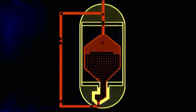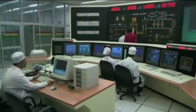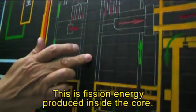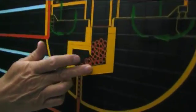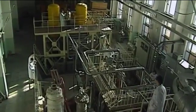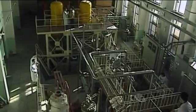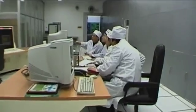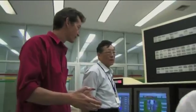The pebbles are recycled around and through the core. Its high running temperatures are more efficient for generating electricity. Because these reactors use helium gas for cooling instead of complicated plumbing, they should also be safer to operate — very different from other reactors where it's water under pressure.